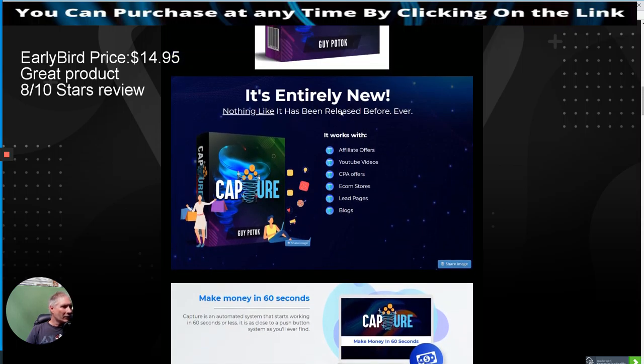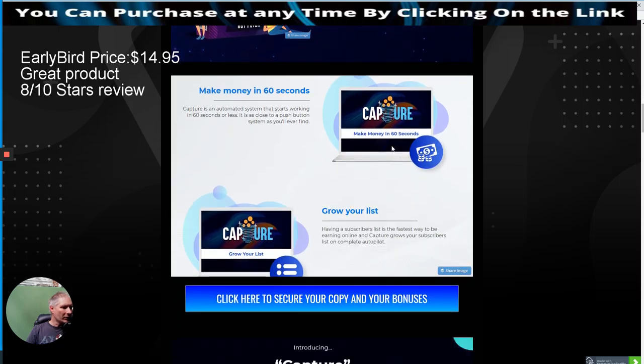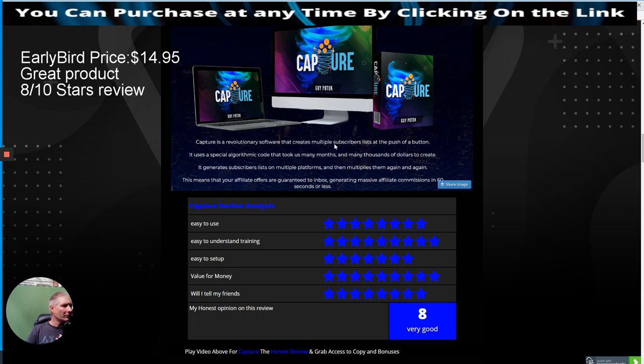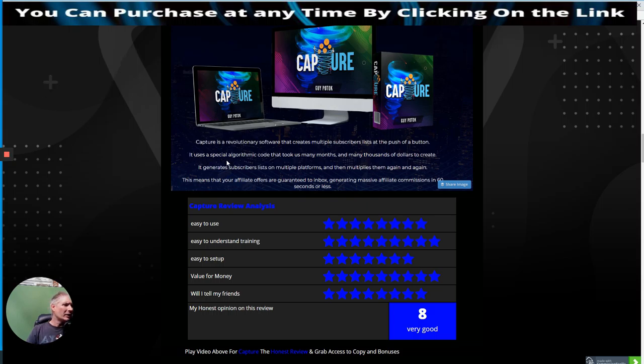Capture is a revolutionary software that creates multiple subscribers lists at the push of a button. It's a push-and-click situation — you just set it up and forget it, and it's going to build your subscriber list. It uses a special algorithm code that took many months and thousands of dollars to create.